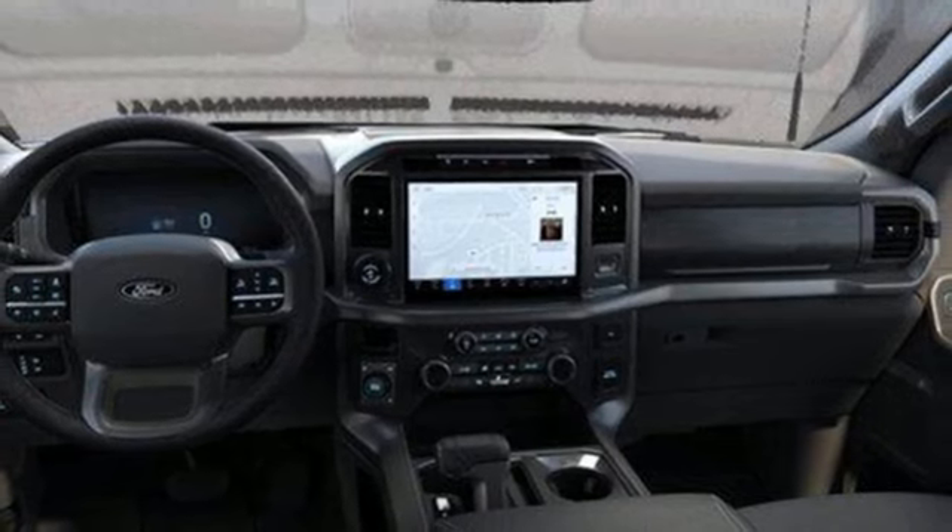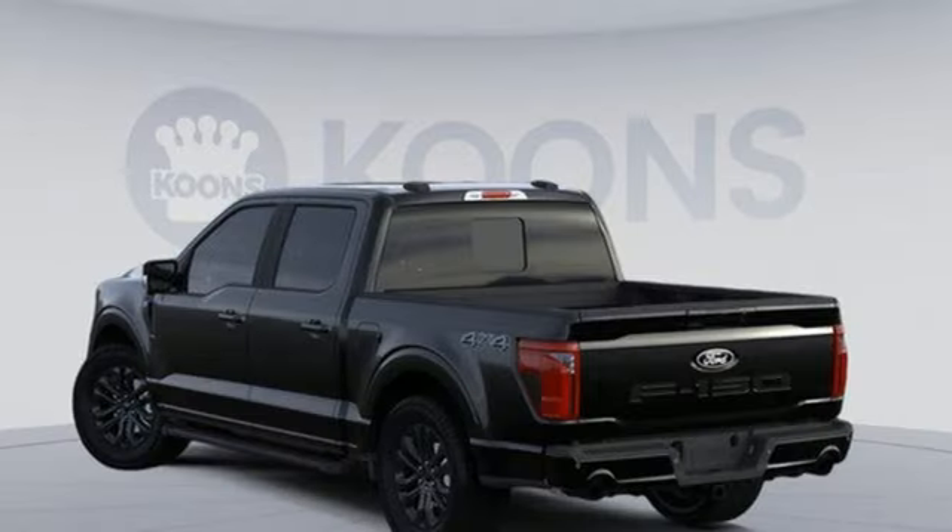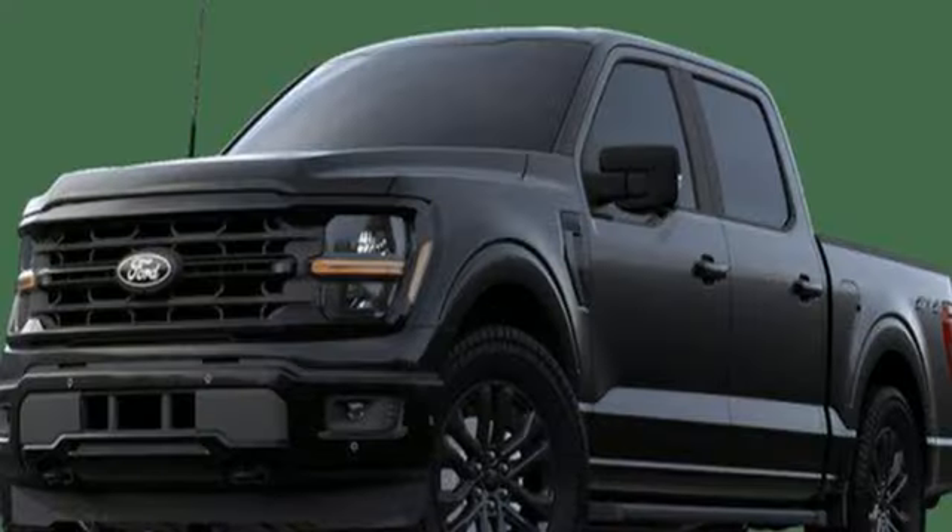Dual zone climate control, active grille shutters, electronic shift on the fly, rear parking sensors, and integrated navigation system with voice activation.